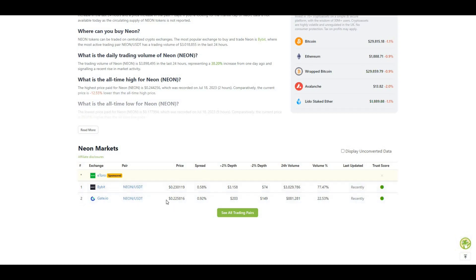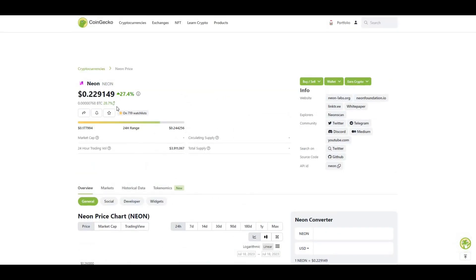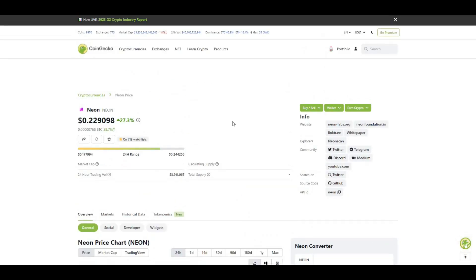You can see some of the trading pairs there. This was a very, very hyped project and it does a lot in terms of bridging between Solana and Ethereum. Very hyped project, currently trading at $0.23. From my perspective, pretty much a good purchase at the moment. But obviously, nothing that I say is financial advice. That's pretty much the price as it stands today.